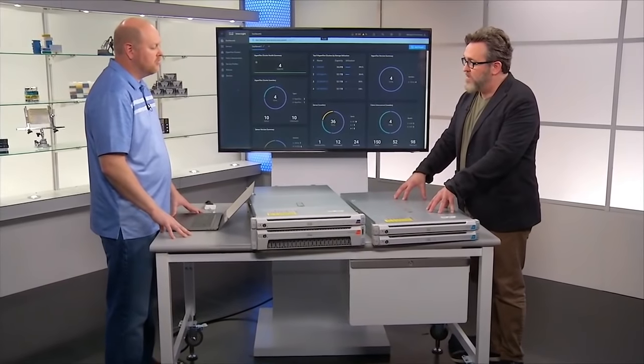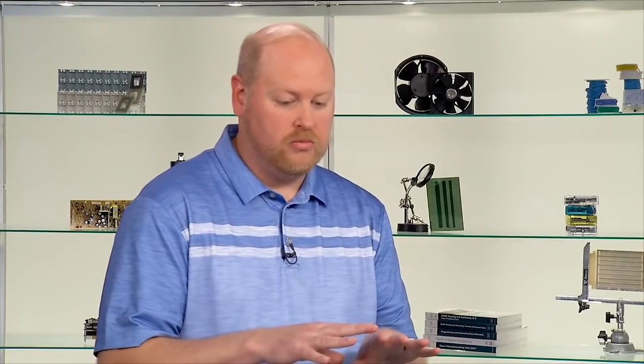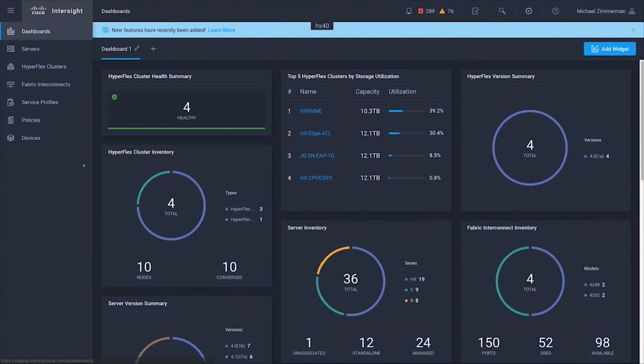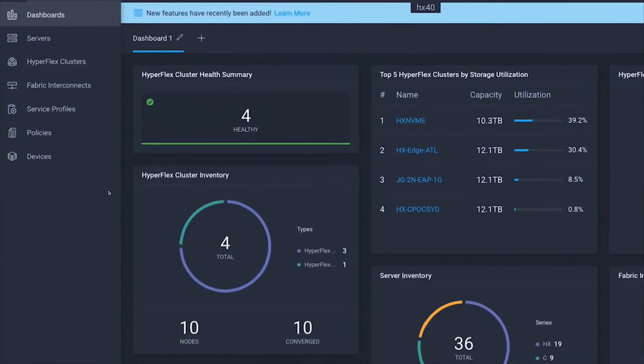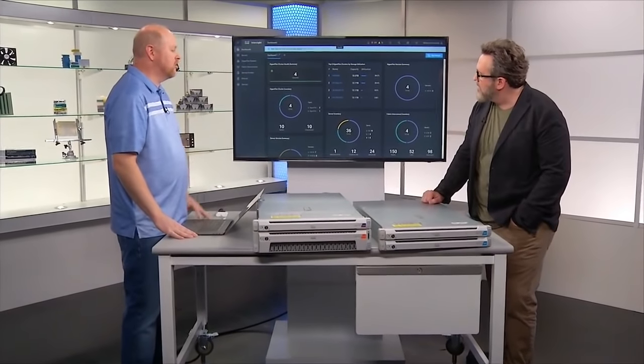One of the big stories with 4.0 is Intersight. So we're talking about different things we can do with nodes and also with Intersight. Intersight really enables a global view of our infrastructure — any UCS-based infrastructure. So if it's your UCS servers and your HyperFlex clusters, as we talk about data at the edge and infrastructure at the edge, as well as customers who have data centers, being able to get a global view of all your infrastructure across the globe is huge within Intersight. What we're looking at here is the dashboard for Intersight. As an admin when I log in, I can see my customized view of the information that's really pertinent to me or my business.